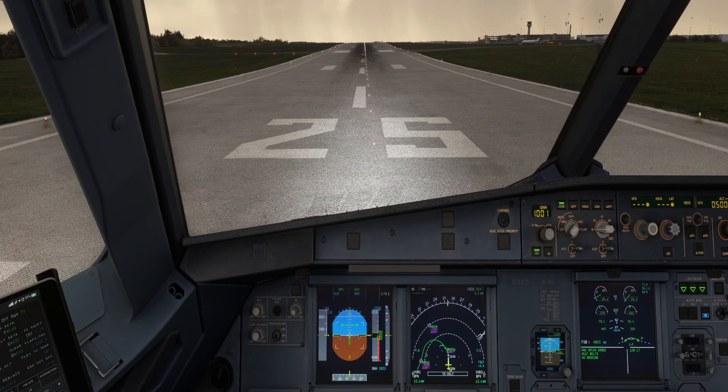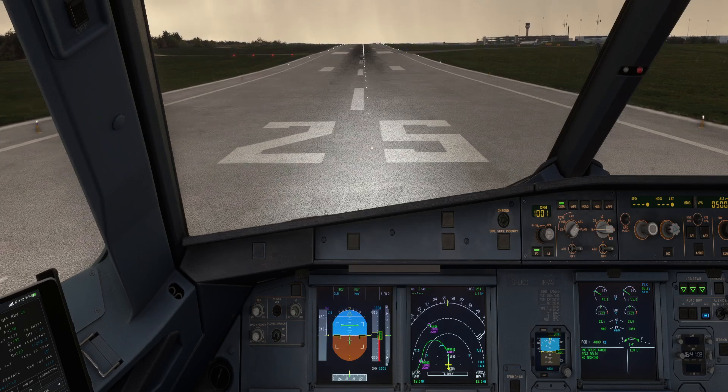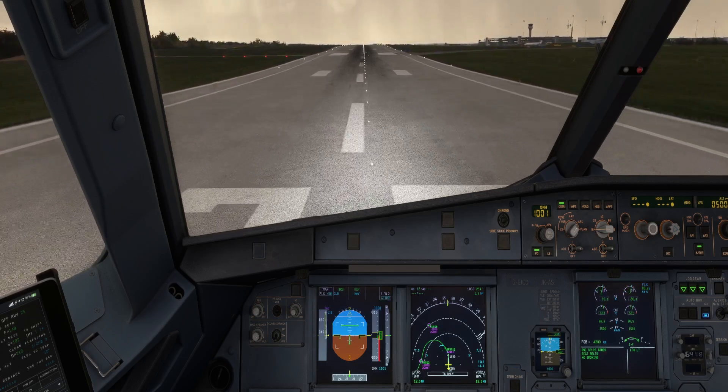Okay, let's get going. 50% — after I sit down. EGT stable. Flex 58, SRS runway, auto-thrust blue.